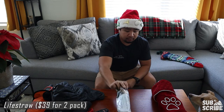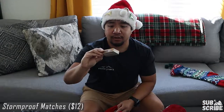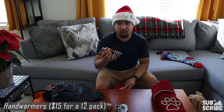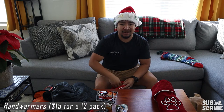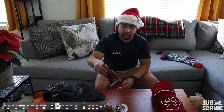Next up, storm proof matches — windproof and waterproof — just in case. Next up, some hand warmers. Put these in your gloves or in your socks. They're perfect for cold weather camping, especially if you don't have a backup heating source like a heated blanket or a buddy heater. These will keep you warm and toasty at night.